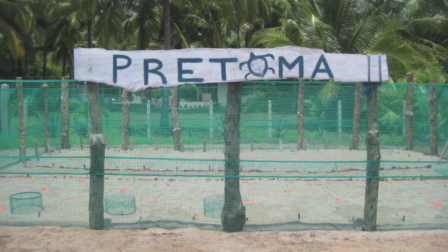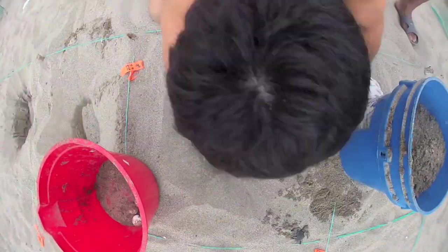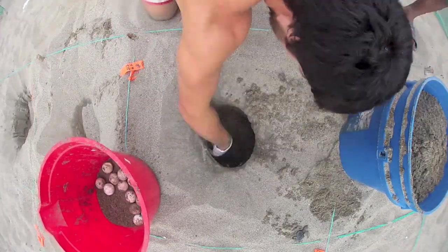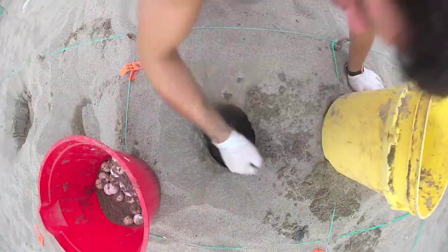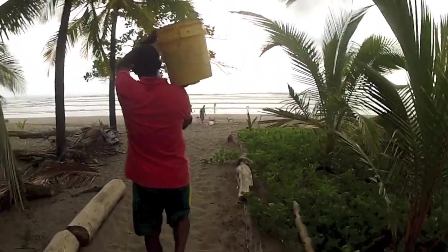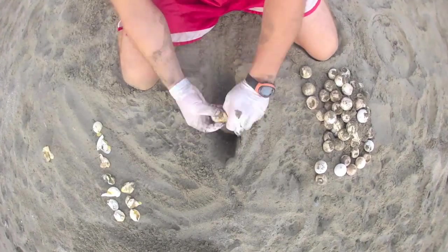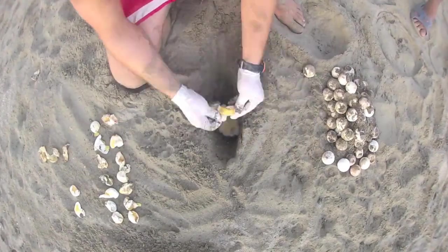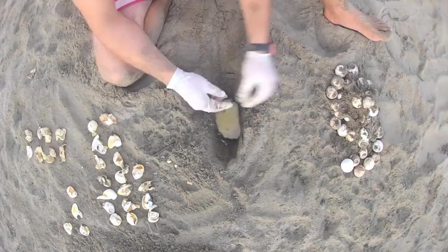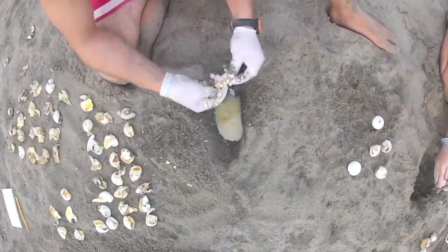Back at the hatchery, there is still work to be done. Victor and the other volunteers will go through each nest to make sure there are no live babies still trying to crawl out. They will also remove all the eggs from the nest and take them to the beach for exhumations. This is the process of identifying and recording what stage each egg stops developing, as roughly 80% of nested eggs are fertile and become baby turtles.